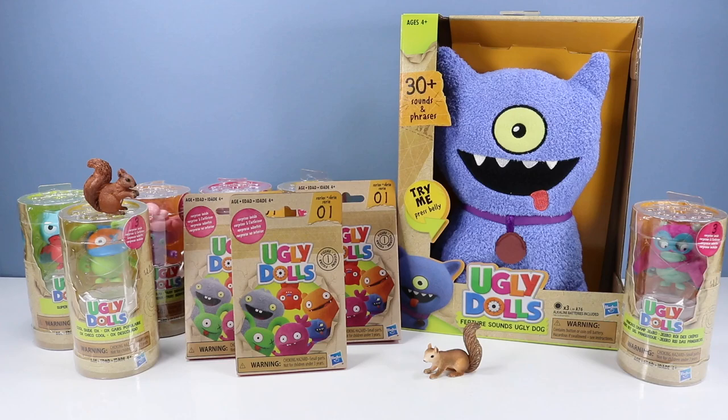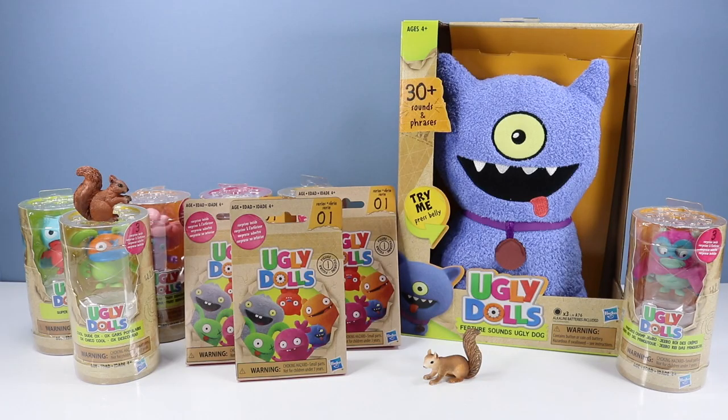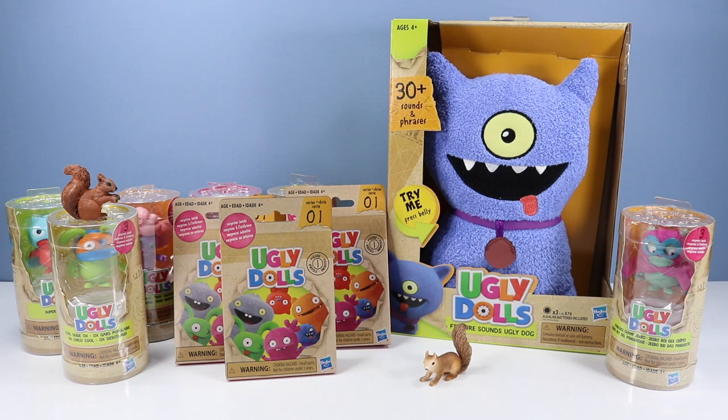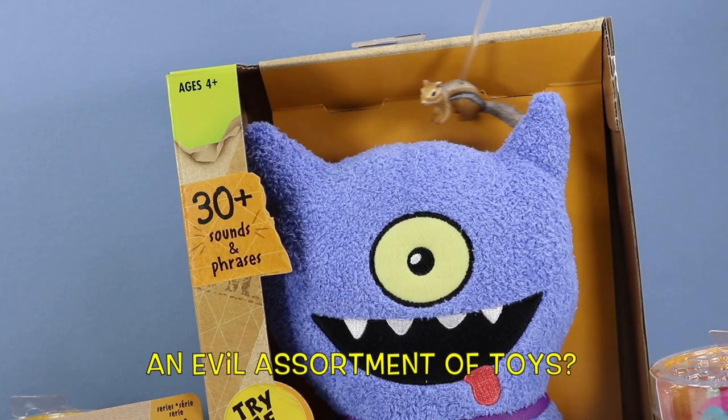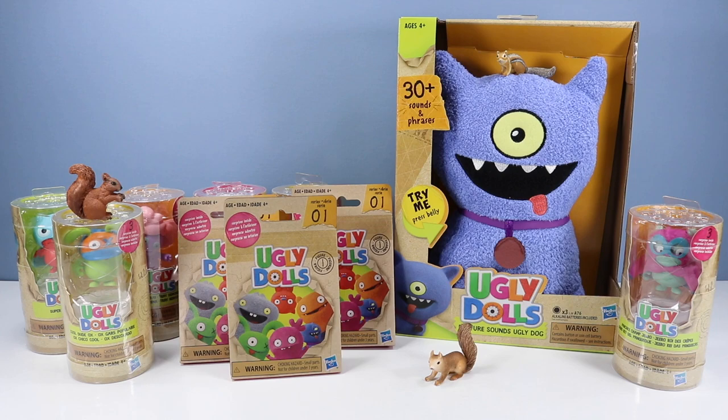On the table, it's all about Ugly Dolls. Ugly squirrels? No, Ugly Dolls. A large assortment of movie toys to go through. An ugly assortment of toys? No, a really nice assortment of ugly toys. A good assortment of toys.